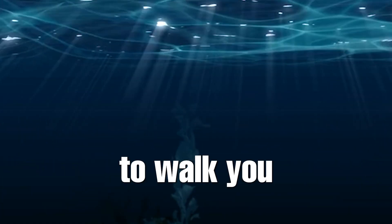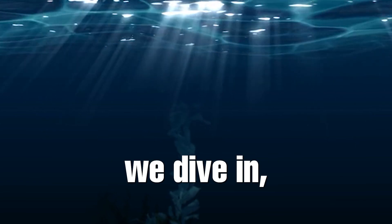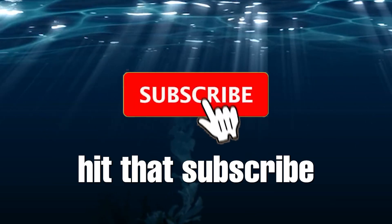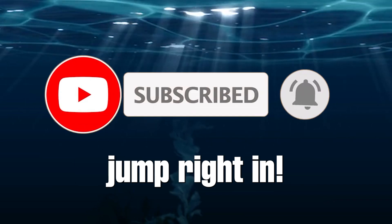I'm going to walk you through the essential tools you need to defend your network like a pro. But before we dive in, make sure to hit that subscribe button and turn on notifications so you don't miss out on more tech content. Let's jump right in.